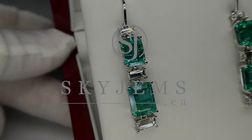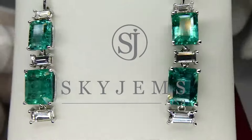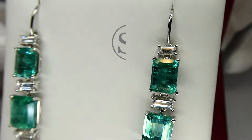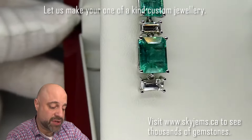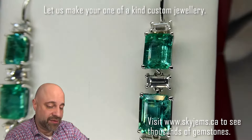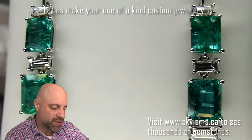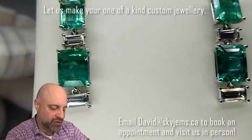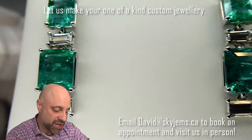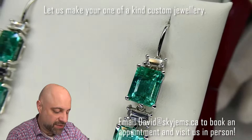This is a ravishing pair of emerald and white sapphire earrings set in 14 karat white gold. Hey everyone, David Scott here from SkyGems.ca. Thank you all so much for joining me. I have a pair of truly, truly incredible earrings here for you. Over 7.80 carats total weight between the emeralds. You can see they are exceptional gems. Take a look at those. Absolutely amazing.